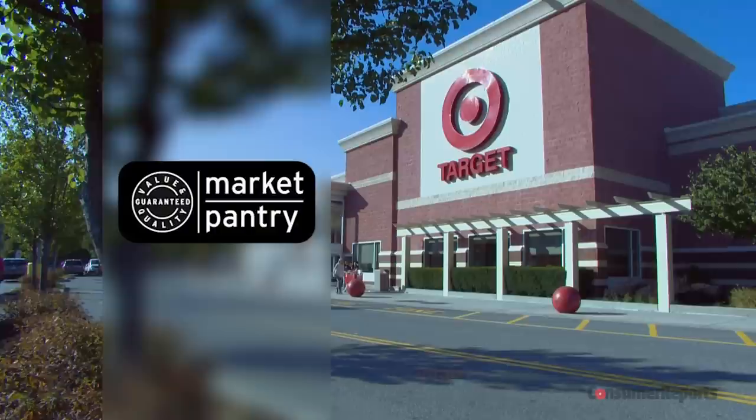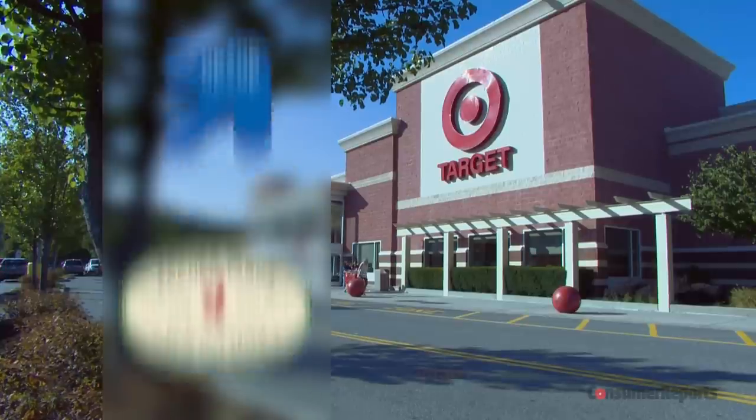Today let's take a trip to Target, the chic and cheap discount store, also known as Target. It's home to Target exclusive brands like Market Pantry, Archer Farms, and Up and Up.